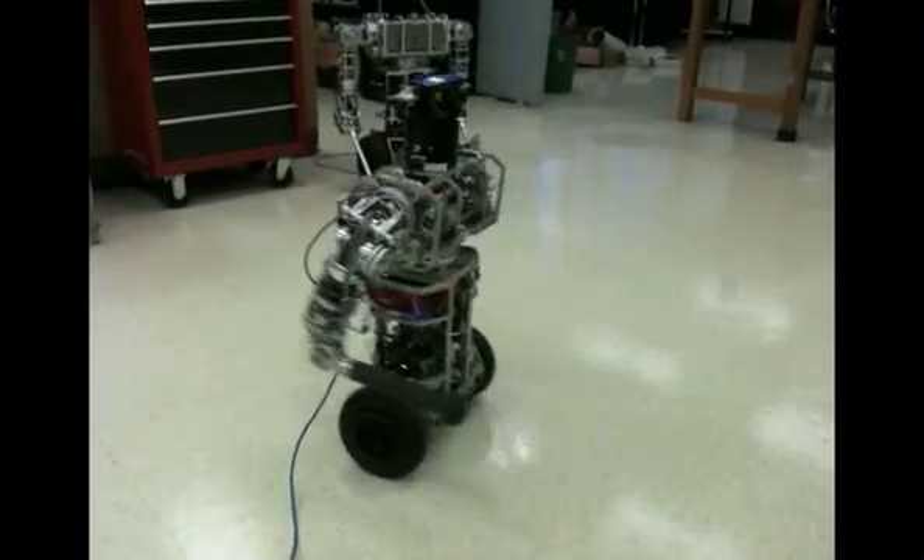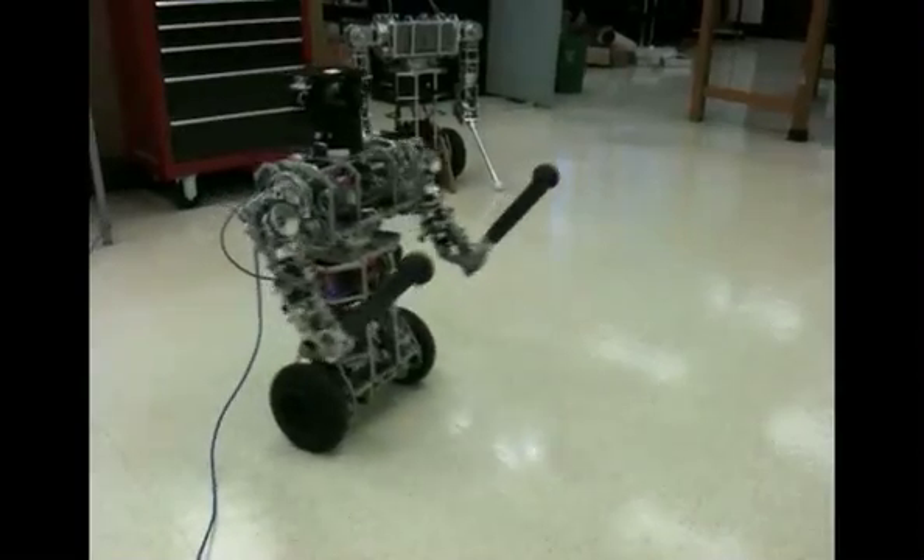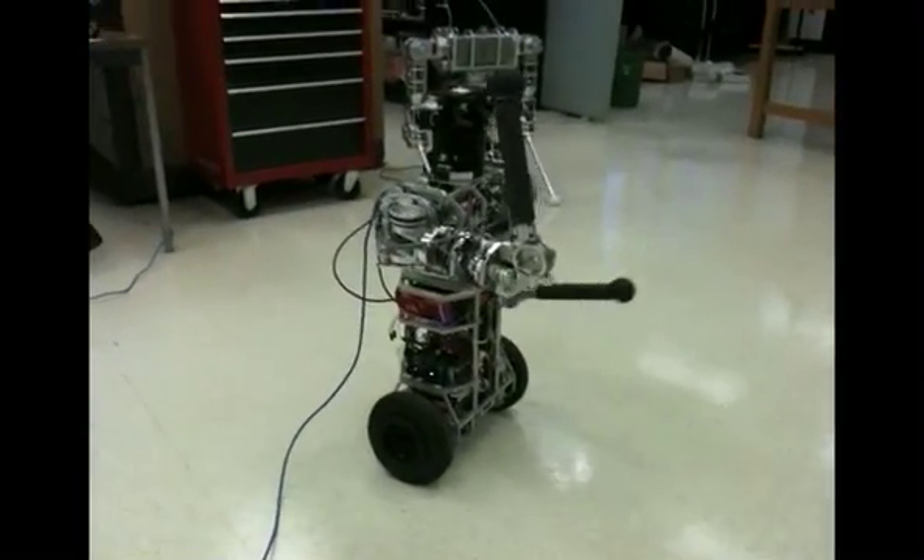We use the U-Bot 5, a dynamically balancing 13-degree-of-freedom mobile manipulator, as our robot platform.